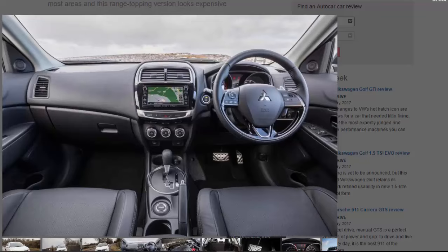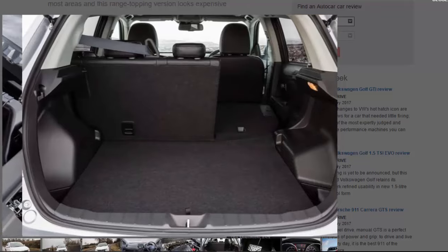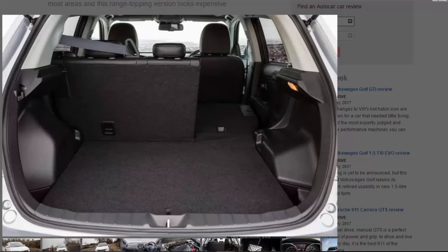Trim levels are divided into 2, 3, and 4 variants, as well as a new top-level 5 derivative, which features an upgraded leather interior, heated rear seats, LED interior lights, and an aluminium pedal kit. ASX prices start from a fairly reasonable £15,999, but rise to a less competitive £28,399 for the variant tested.